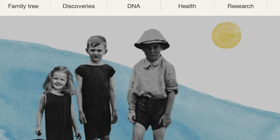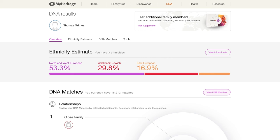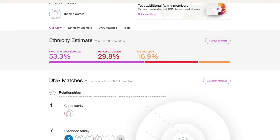Once I paid, I went back to the My DNA tab and I can see my ethnicity estimates. They had me at 53.3% European, 29.8% Ashkenazi Jewish, and 16.9% East European — so that was definitely the lowest estimate I have for my Jewish ancestry. I also had almost 19,000 DNA matches, though unfortunately I didn't get any close matches from my father's side, which is what I was hoping to see.